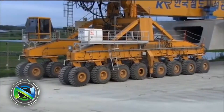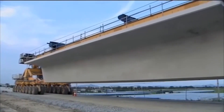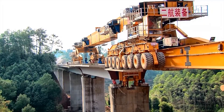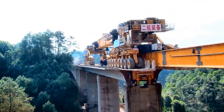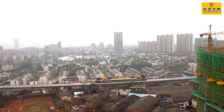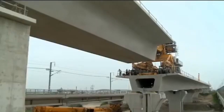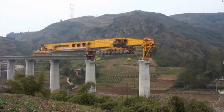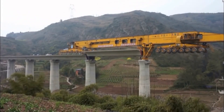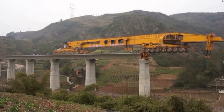The bridge building machine SLJ900 moves with a set of 64 wheels. It weighs an impressive 580 tons, has a length of 91 meters and a width of 7 meters. This colossal machine offers a whole new way to complete large bridge projects without expensive and complex scaffolding. It is intended for the construction of long bridges consisting of many spans, and in recent years has become widespread not only in China, but throughout the world.